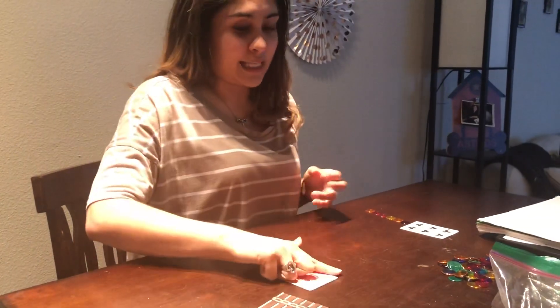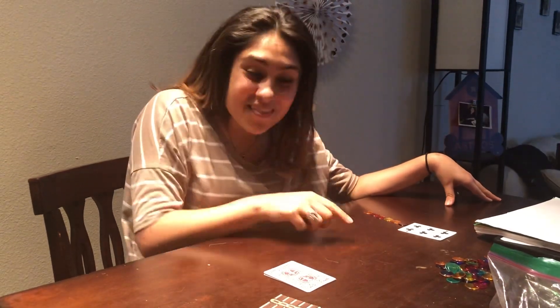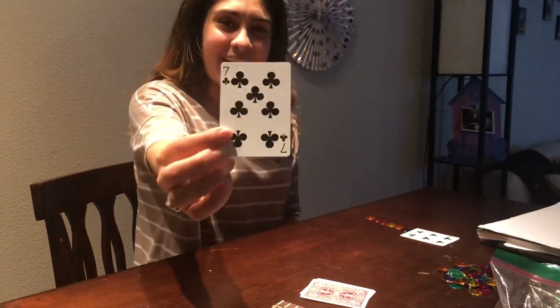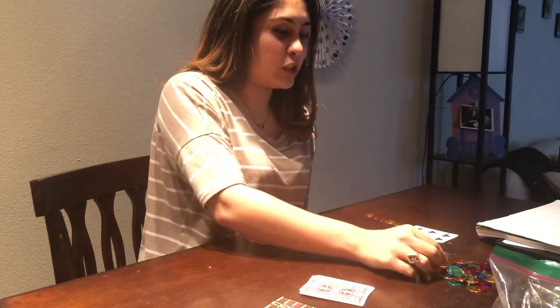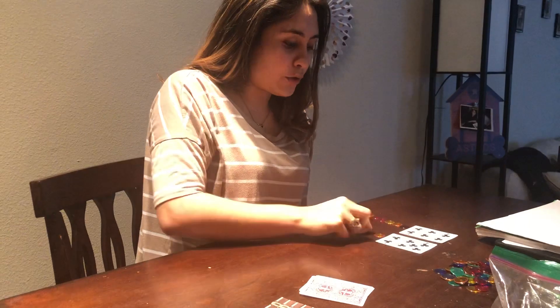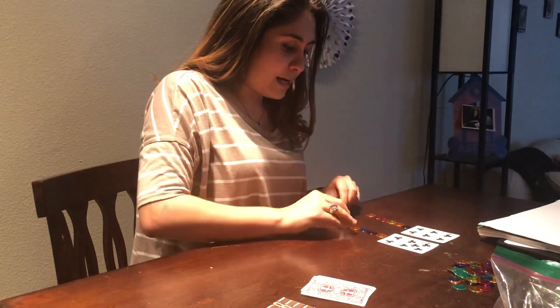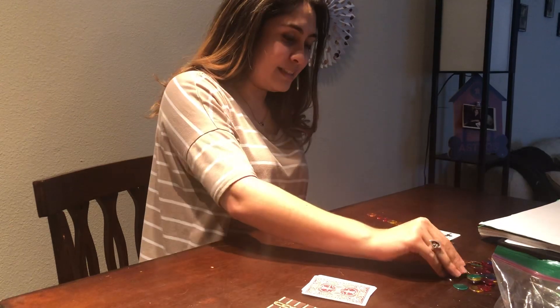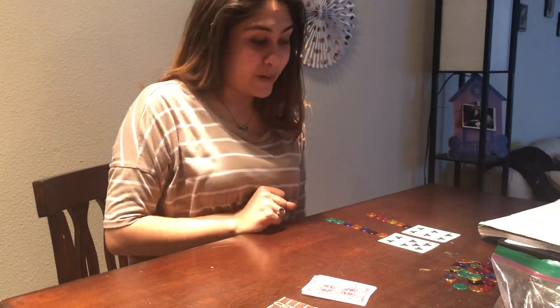What comes after six? Six... seven. Oh my goodness. Way to go. Seven. I'm gonna count seven counters. Count with me. One, two, three, four, five, six, seven. Awesome Explorers.